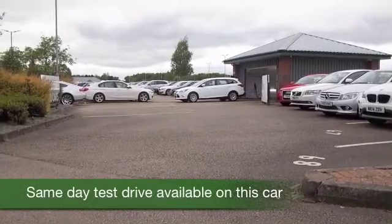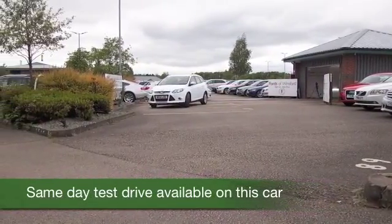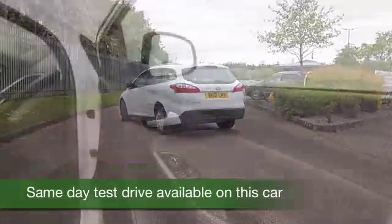We've certainly got a fair few Ford Focuses to tempt you with on our forecourt at the moment, so be prepared to be a little spoilt for choice. Whichever one you choose, I think you've made a good choice.